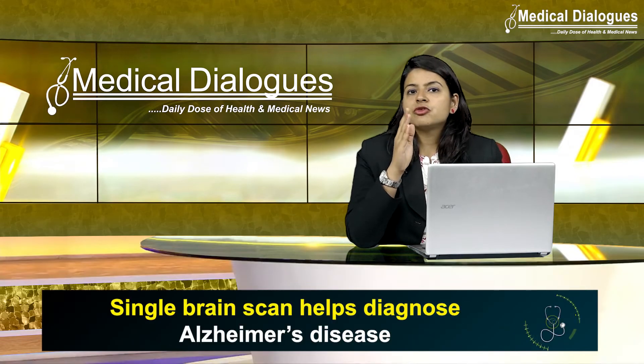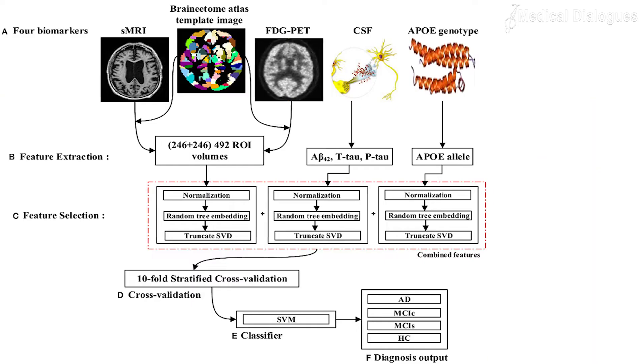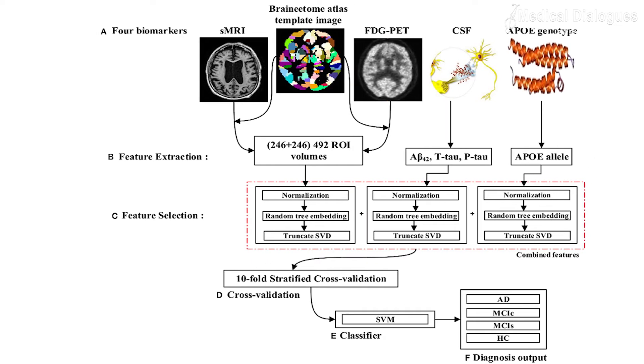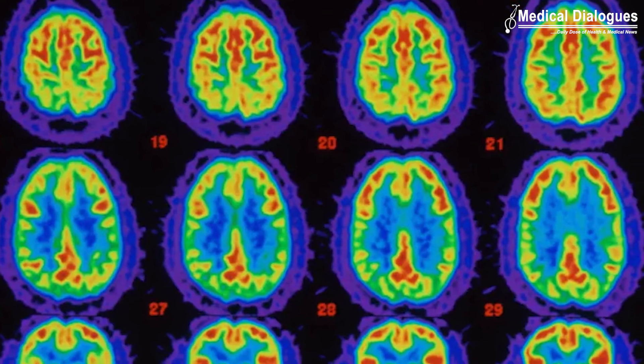They divided the brain into 115 regions and allocated 660 different features — such as size, shape, and texture — to assess each region. They then trained the algorithm to identify where changes to these features could accurately predict the existence of Alzheimer's disease.